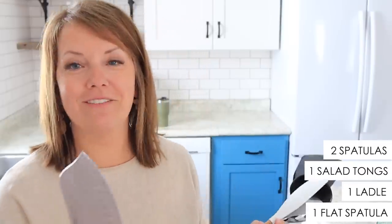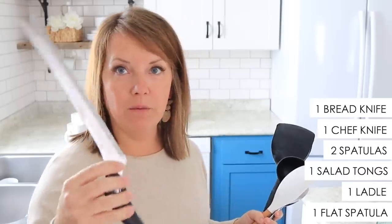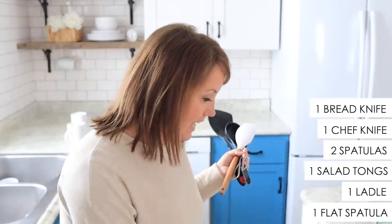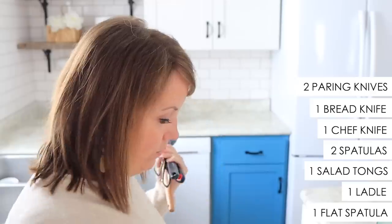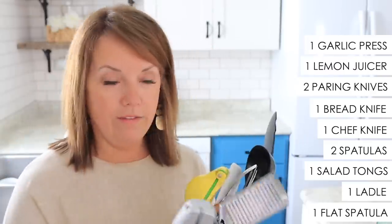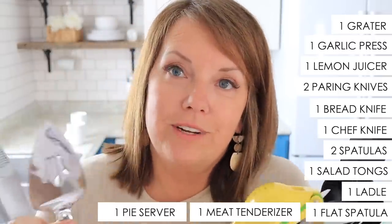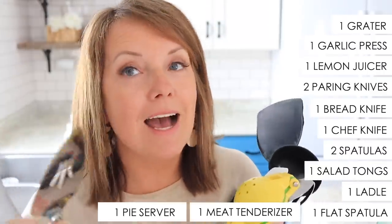Knives — I won't flash around knives — we have one chopping knife, one more for bread or that kind of thing, and a couple of smaller paring knives. We have one lemon squeezer, one garlic press, one of these, a meat pounder, and with all this I can do everything in my kitchen.